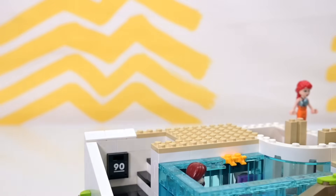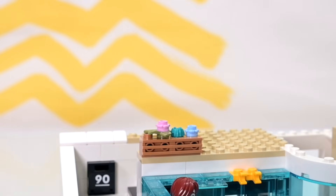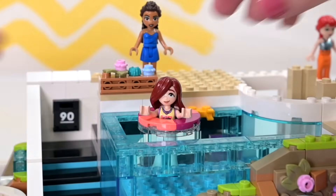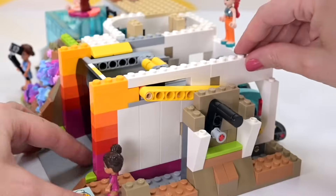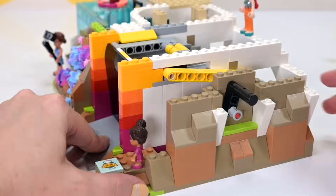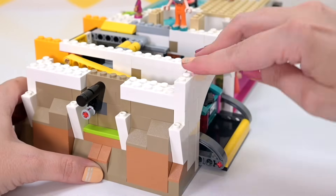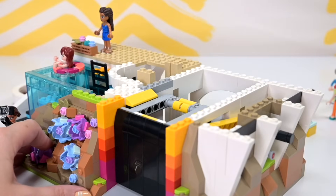Next level - poolside! We've got a little succulent box and I love the use of the little hairbrush-style piece in turquoise as a plant. There's a floaty actually suspended in the pool, a ladder to get out, plus steps on the other side built previously. Some more rock work on this side with little spots of green to break up the brown.